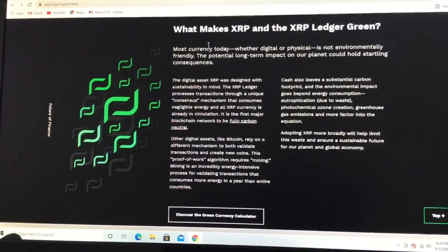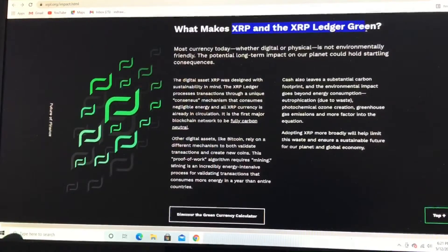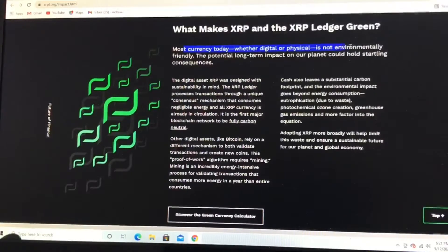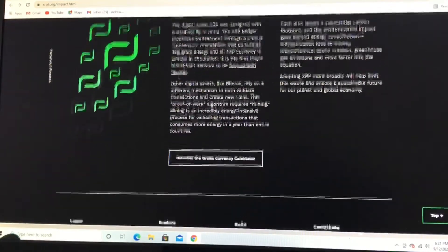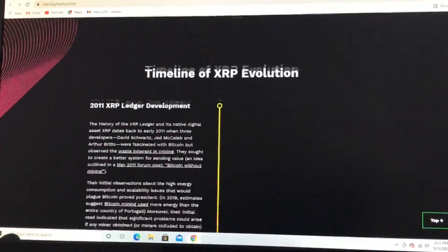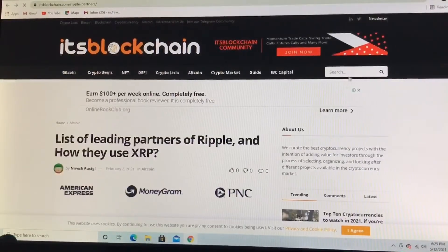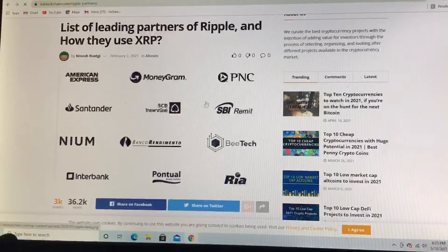I think what makes XRP unique is the green aspect — they have a green ledger. Most currencies today, whether digital or physical, are not environmentally friendly, but XRP is. You could do your own research on any currency that you want. This is the roadmap of XRP, and these are some of the companies that are partnered with XRP, or Ripple.